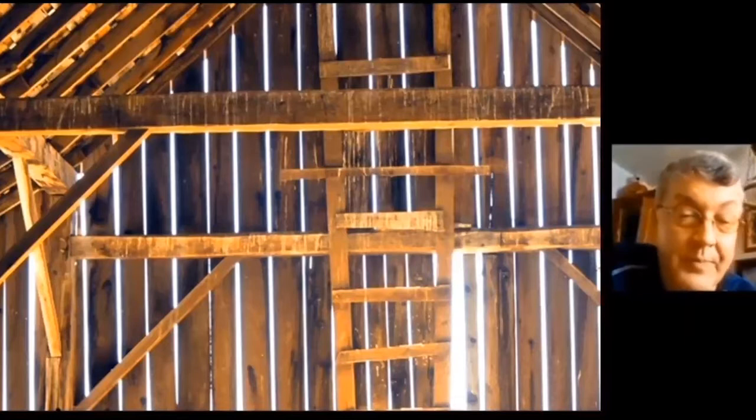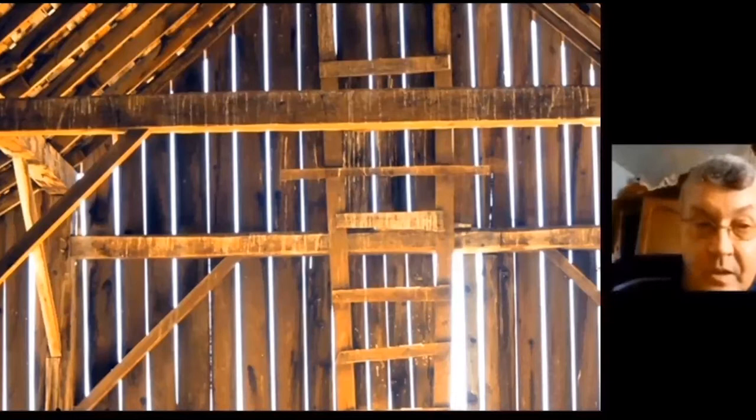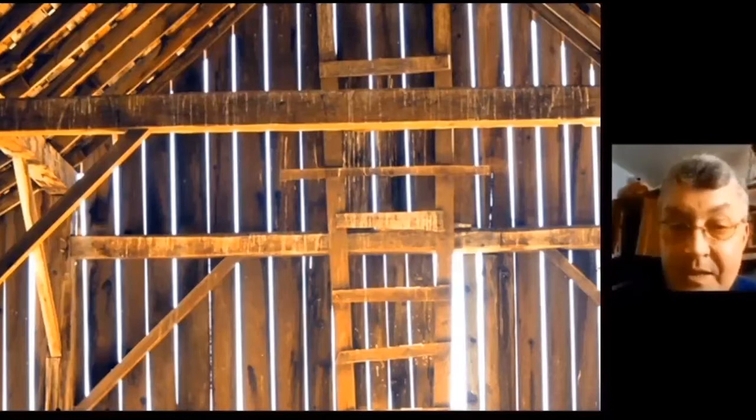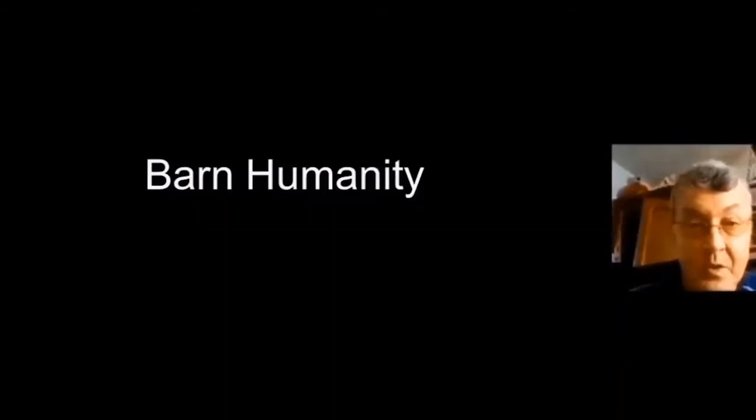Each time I went up, they had dismantled the barn more, letting more light in. At this point the whole right wing's siding had been removed, letting beautiful morning light onto the framing. I was using slide film at the time, which gave that cool definition of light. Look at how huge this barn is.